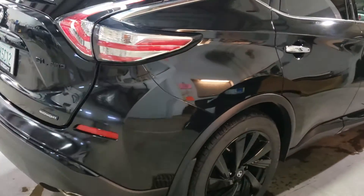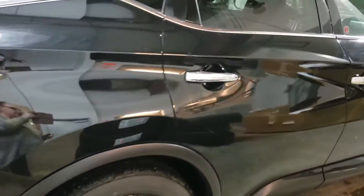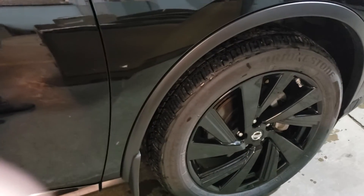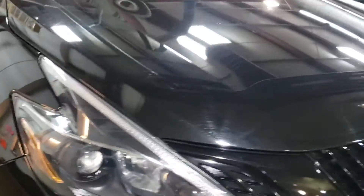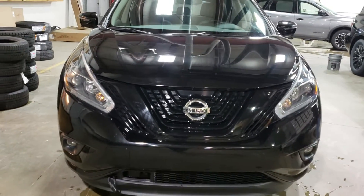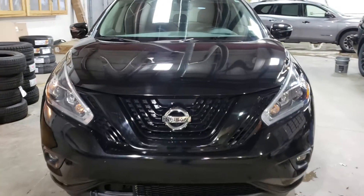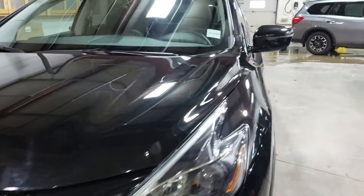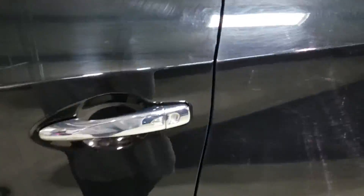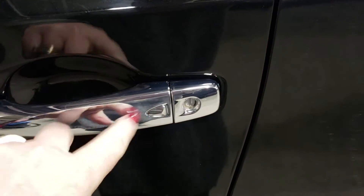Being the Midnight Edition, it does come fully equipped with 20 inch blacked out rims. Of course, the Nissan Intelligent Key.